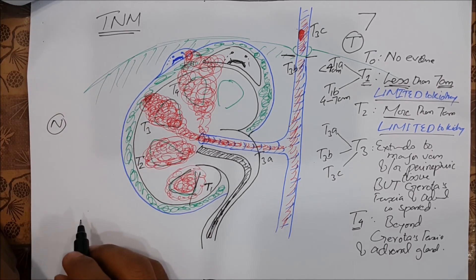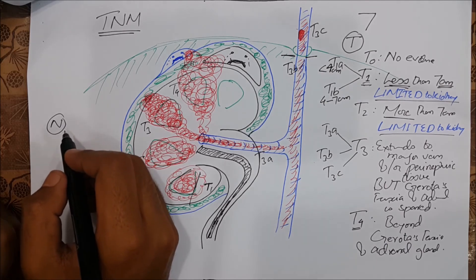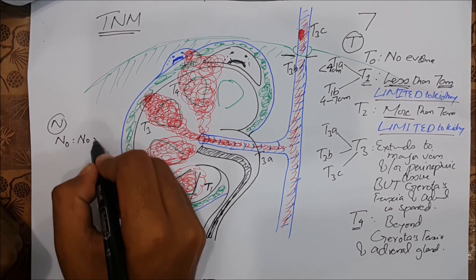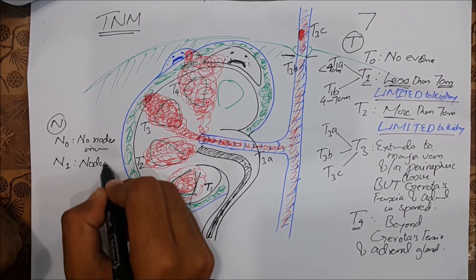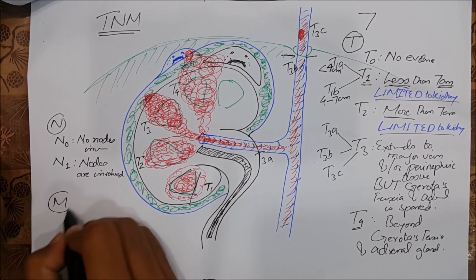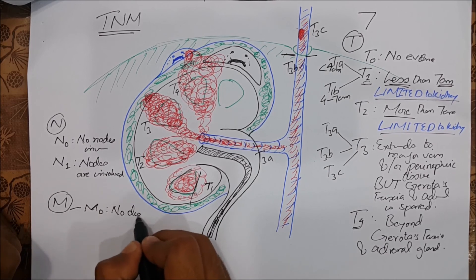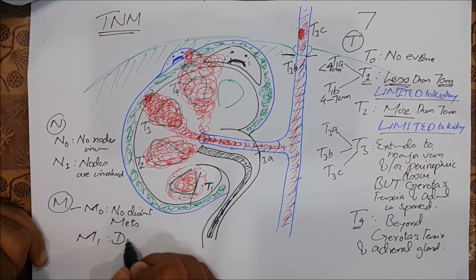The nodes staging is very simple and easy to remember. N0 means no nodes are involved. N1 means nodes are involved. For M staging: M0 means no distant metastasis, and M1 means there is distant metastasis.